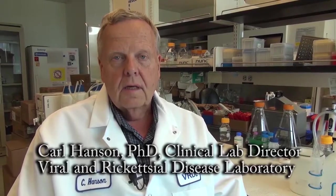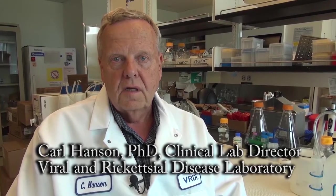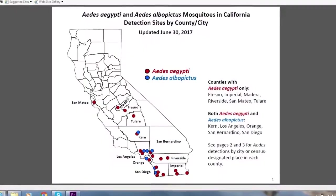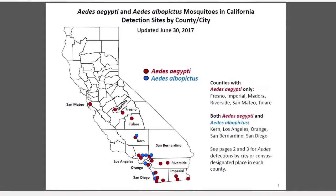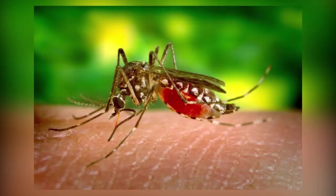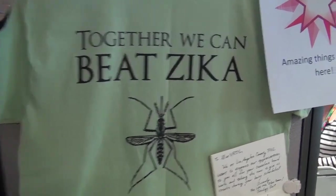I'm Carl Hanson. I've been here in the CDPH virus lab for my entire career of 40 years. Currently, I am acting clinical lab director for the VRDL. We have recently been designated by the CDC to be one of four national centers for Zika virus testing. I think this is important for Californians, especially because the mosquitoes which transmit Zika virus are now found in southern and central California. Together, we can beat Zika.